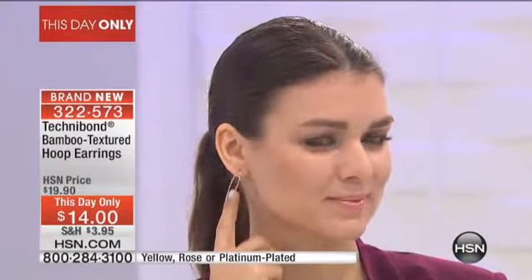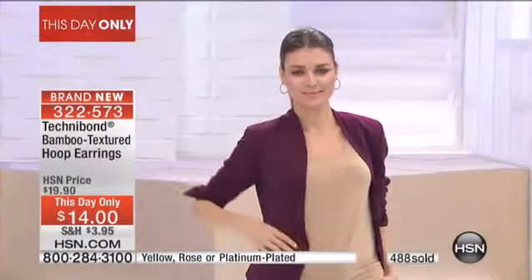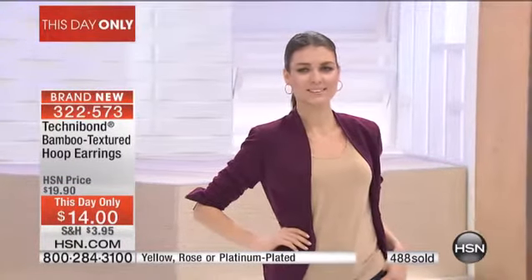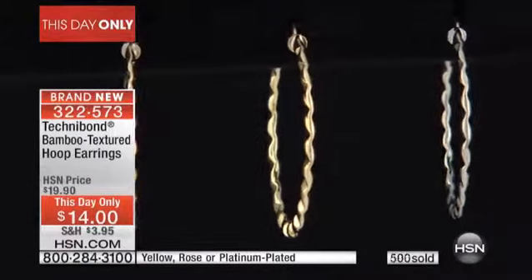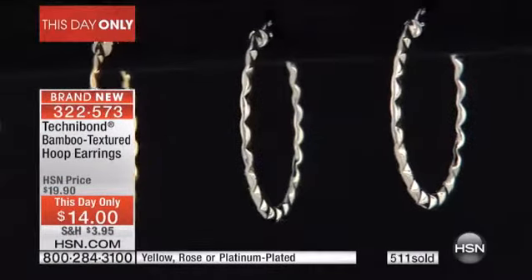These are not just a regular another pair of earrings — these are completely textured, a nice great big size. They're not tiny little things: one and three-eighths of an inch. And they're reduced shipping, and you get to buy more and save. $14 for the first pair plus $3.95 shipping, the second pair is only $1 and $2 shipping. You can buy multiple pairs shipped to the same address.